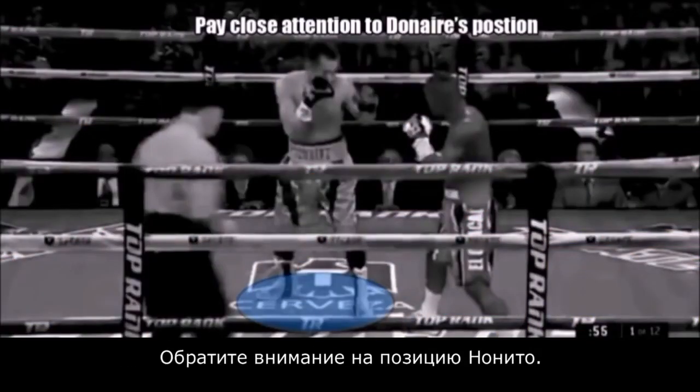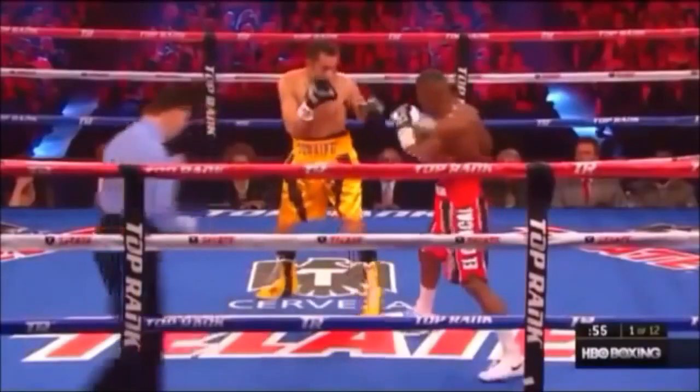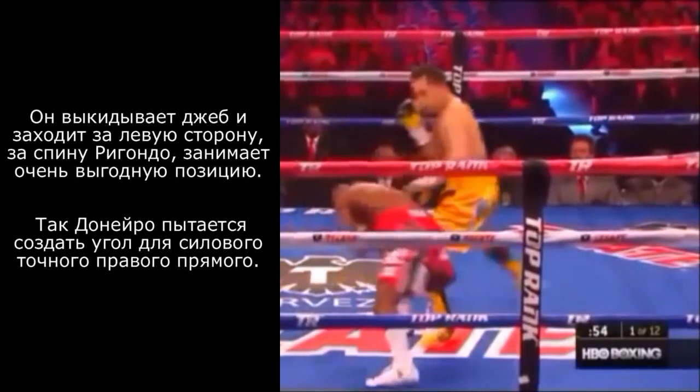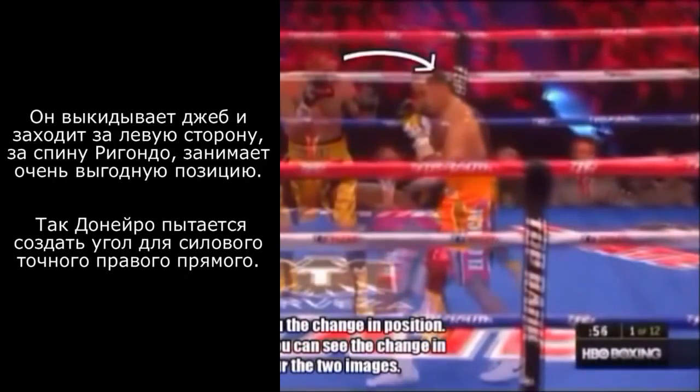The first thing I want you to do is pay very close attention to Nonito Donaire's current position. There we see that Nonito Donaire shoots a jab and steps over to his left. Now Donaire is stepping around Rigondeau. Notice how he is now on the outside of Guillermo Rigondeau's right shoulder. This is Nonito Donaire attempting to make an angle on Rigondeau so that he can land that right hand or walk Rigondeau into a right hand. I've done this intentionally to show you the change in position — I want to make this as clear as possible so you can see the clear change in Nonito Donaire's position as I blur these two images into one.